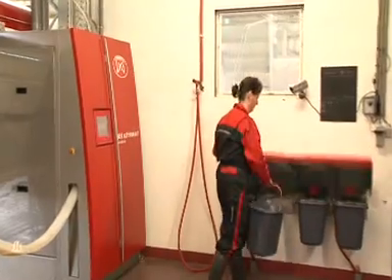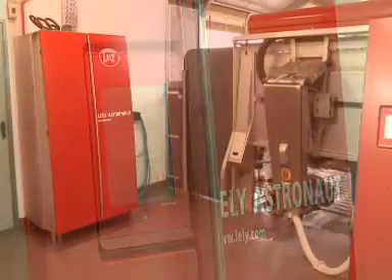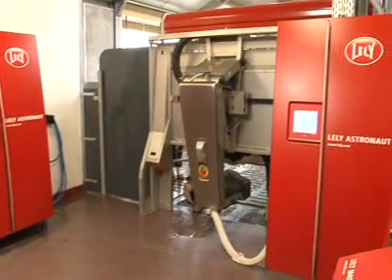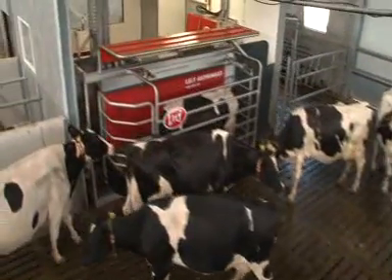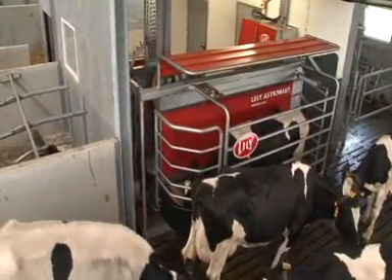Colostrum will be automatically separated and can be used for calf feeding. Lely Astronaut — the natural way of milking.